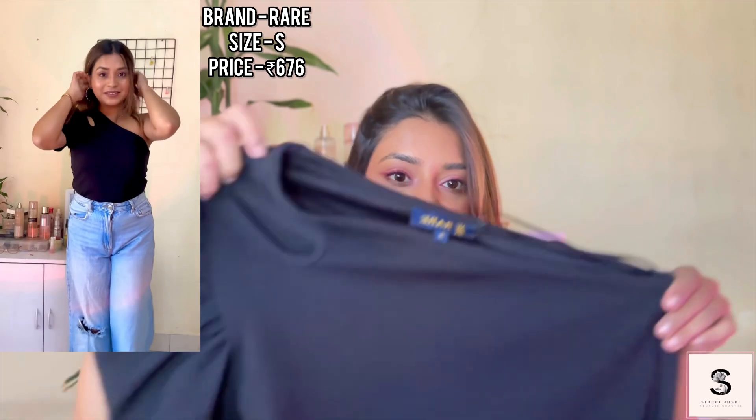Next I have this black top. It has this cut here as well — it looks really pretty on me. The fabric, however, I'm not a big fan of, so for this top I will rate it 7 out of 10.